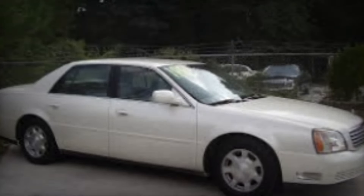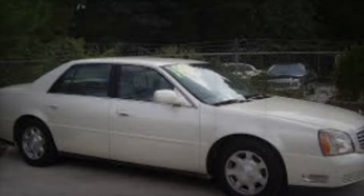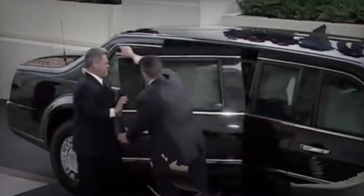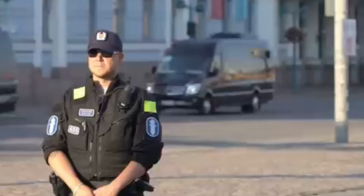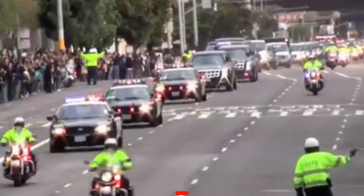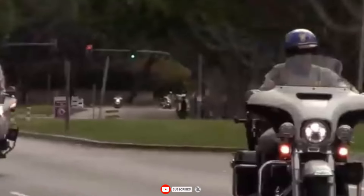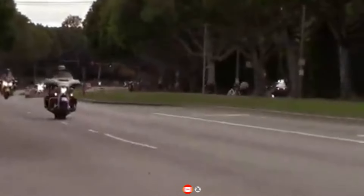Ronald Reagan's 1983 Cadillac Fleetwood Brougham included advanced communication systems and further armor improvements. The 2001 Cadillac DeVille, used by George W. Bush, introduced even more sophisticated security features and comfort amenities. Thank you for watching. If you're interested in more videos like this, please let us know in the comments, subscribe to our channel, and we'll see you in the next video.